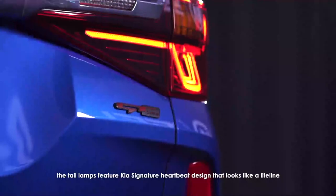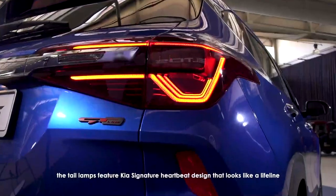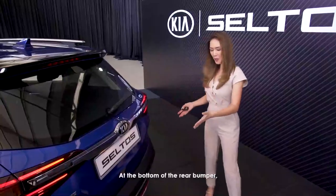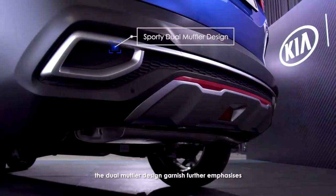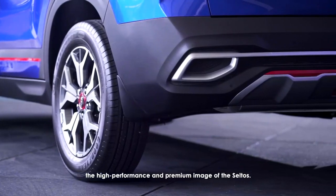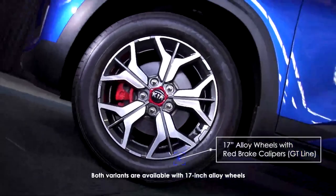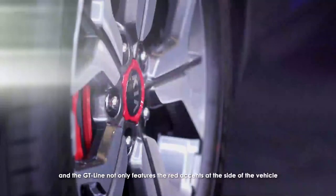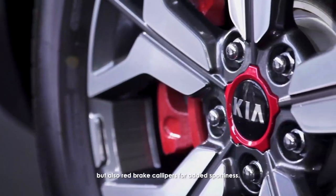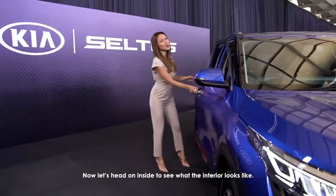At the rear, the tail lamps feature Kia's signature heartbeat design that looks like a lifeline, similar to what you find with the daytime running lights up front. At the bottom of the rear bumper, the dual muffler design garnish further emphasizes the high performance and premium image of the Seltos. Both variants are available in 17-inch alloy wheels, and the GT line not only features the red accents at the side of the vehicle but also red brake calipers for added sportiness. Now let's head on inside to see what the interior looks like.